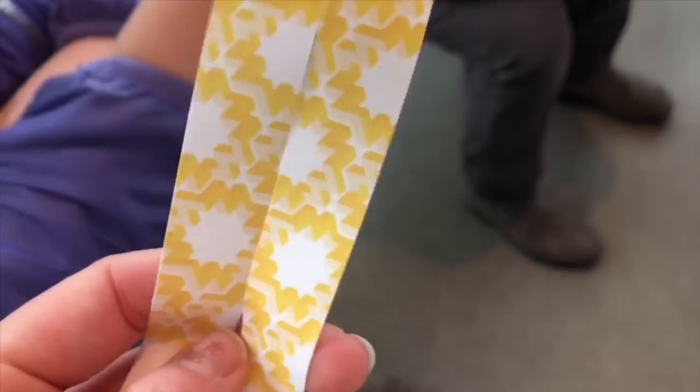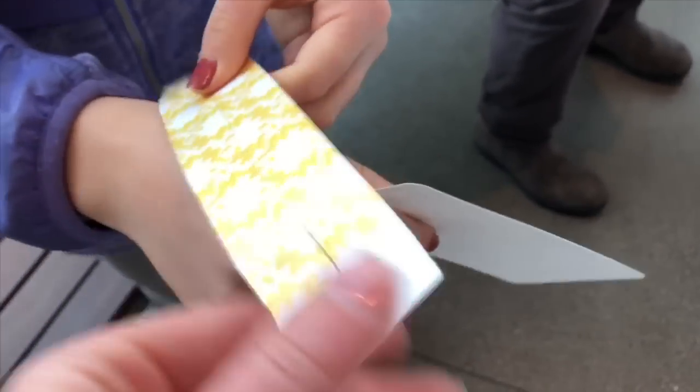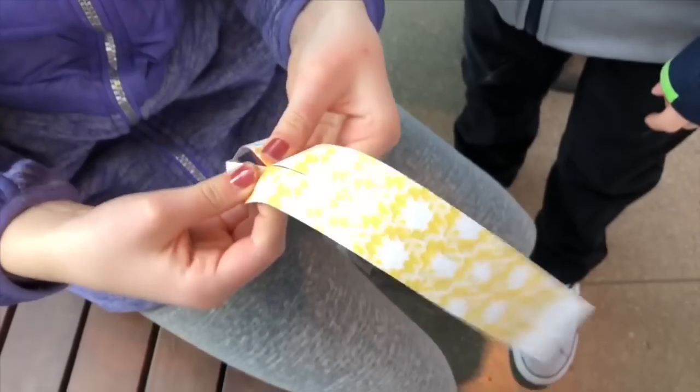Recently, we visited a carousel. Here are the wristbands for endless rides. There are horseshoes embedded into the floor, and we follow them to get in line for the carousel.